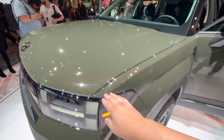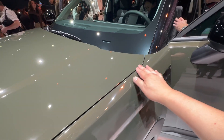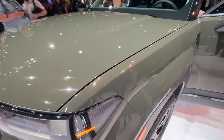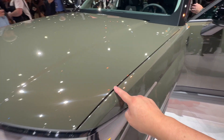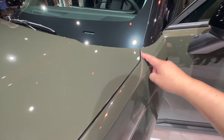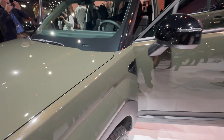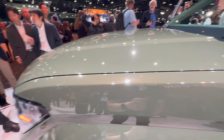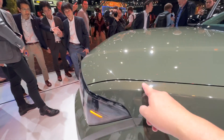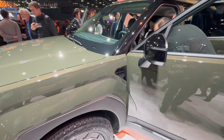Let me do a quick prototype inspection. For supposedly a prototype, I cannot believe how good the graining of the paint is, and also how good the panel fit is. I can't use my tool here, but this looks like around three millimeters, and the panel fit looks excellent — almost perfect. Even the curvature here looks really good, so far the quality of the panel alignment looks really good.